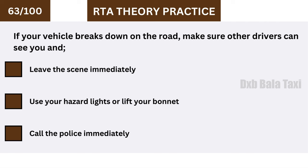If your vehicle breaks down on the road, make sure other drivers can see you. Use your hazard lights or lift your bonnet.